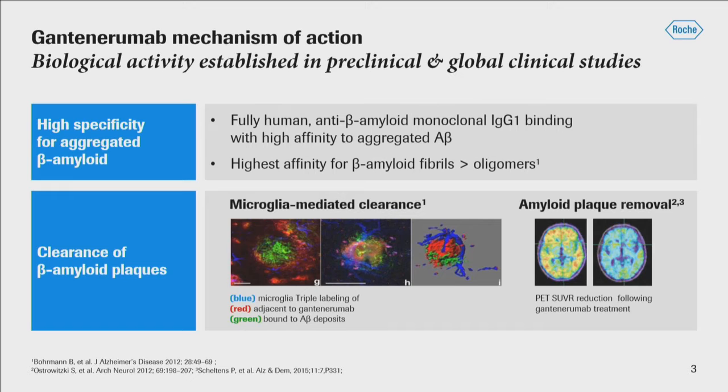What I'll be sharing with you today will be confirmation of the hypothesis that considerably higher levels of amyloid are reduced when higher dosing of gantanerumab is used.